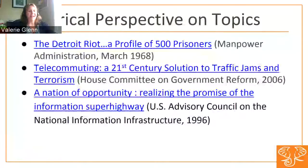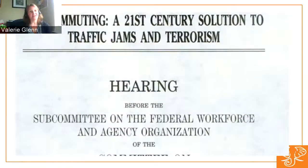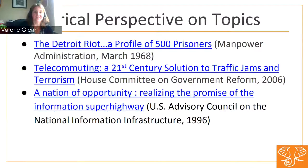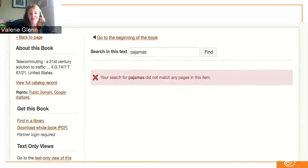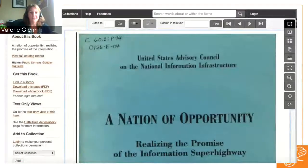Government documents are always good for historical perspective on topics. As a remote worker myself, I found this hearing on "Telecommuting: A 21st Century Solution to Traffic Jams and Terrorism" quite amusing — a hearing held in 2006, and there's no mention of working in pajamas, which is a more recent development. We also have "A Nation of Opportunity: Realizing the Promise of the Information Superhighway" — I don't know how long ago that term went out of date, but it lives on forever in this 1996 publication.